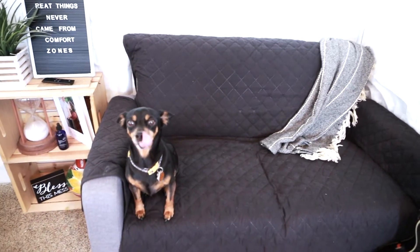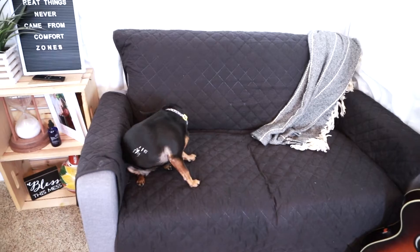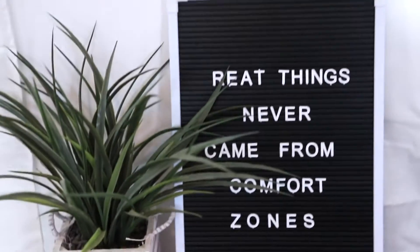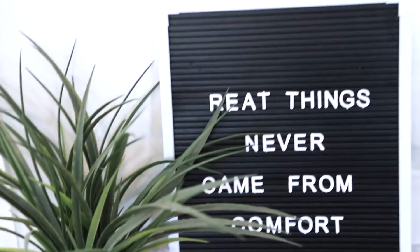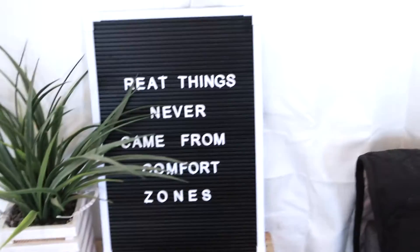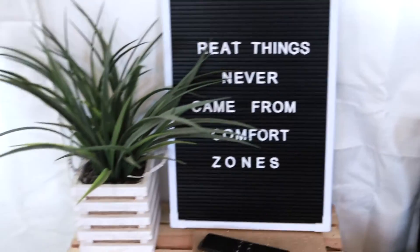When company comes over, we usually take off that cover and you see a nice little gray couch. And here we have my favorite little area. My G is missing — this fell down the other day and I forgot to get the G. So just imagine it says 'great things never came from comfort zones.'